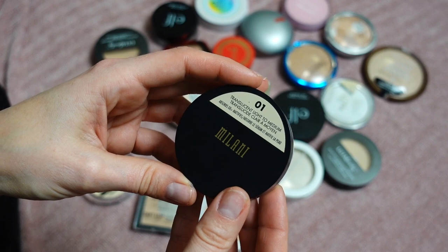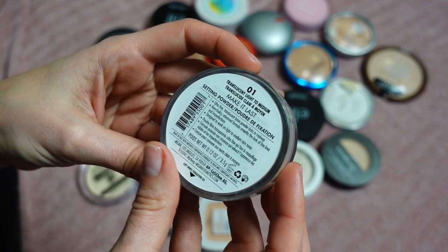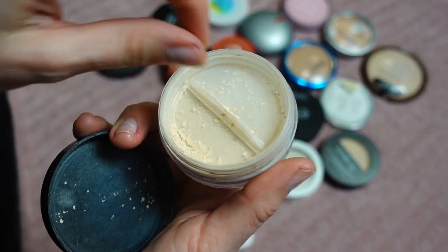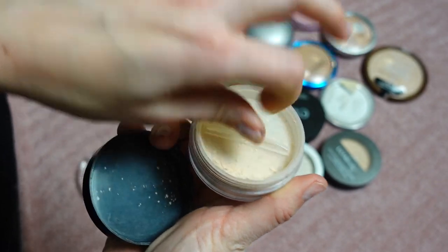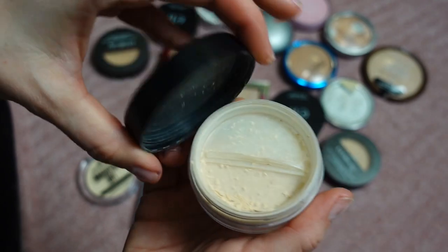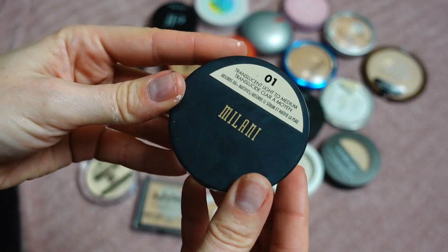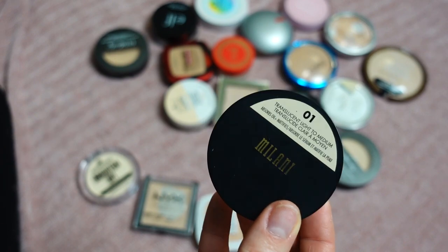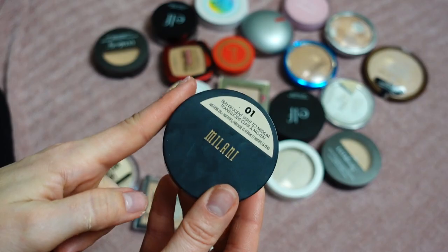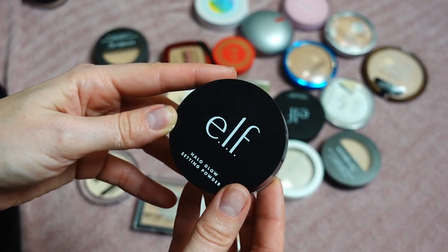This next powder is a Translucent Light to Medium shade 01 from Milani, called Make It Last Setting Powder. I really like when loose powders have this type of switch where you turn it to dispense the powder and then close it back so the product isn't flying around. This powder is so, so good — it's long-lasting, blurring, and smoothing. I love it, I recommend it, it's staying.